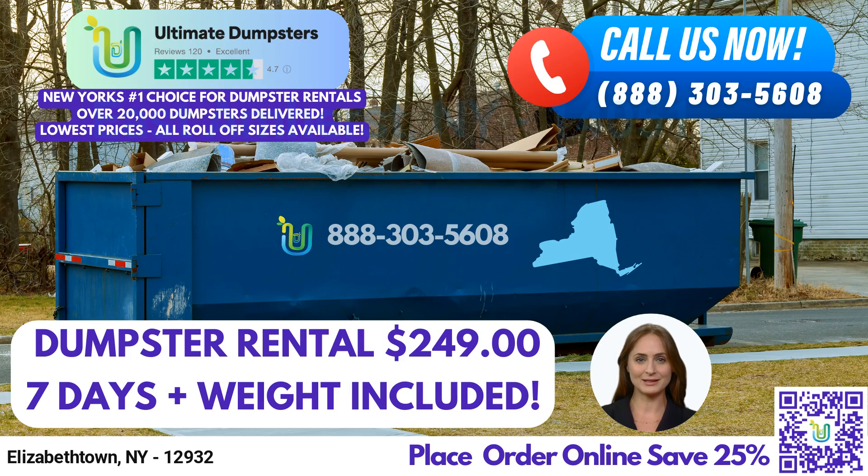Greetings. If you're looking for reliable and efficient roll-off dumpster rental services in Elizabethtown, New York, look no further than Ultimate Dumpsters. Our nationwide coverage extends to over 50,000 cities across 50 states and three countries, sourcing dumpsters from the best and cheapest local providers to ensure you receive the highest quality service at the most affordable price. With a 4.5-star rated reputation, you can trust us to provide exceptional service every time.